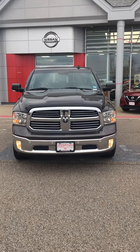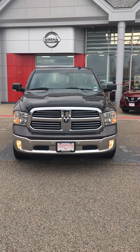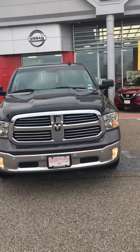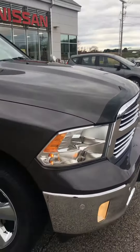Hello Griffin, this is Saul from Autofair Nissan in Stratham, New Hampshire, showing you the beautiful 2016 Ram 1500 Bighorn with a Hemi. Look at all that beautiful chrome on the front grille — it's got your front parking sensors.